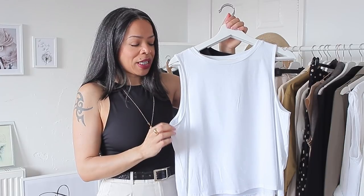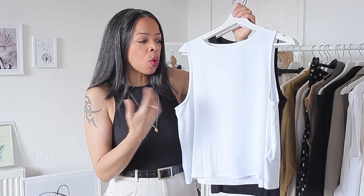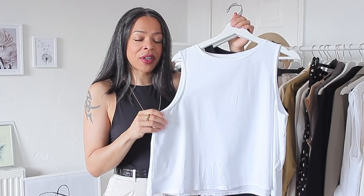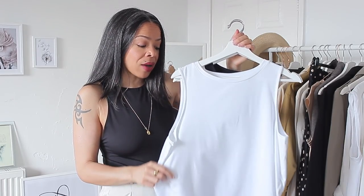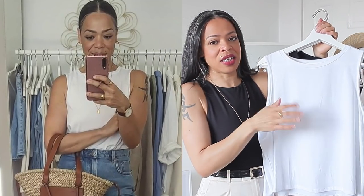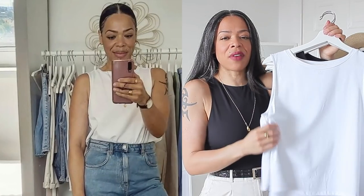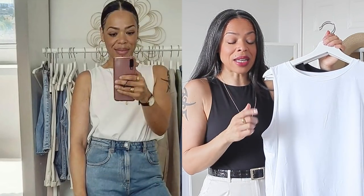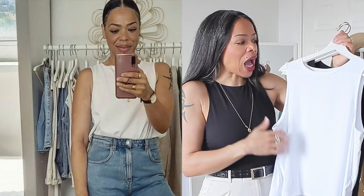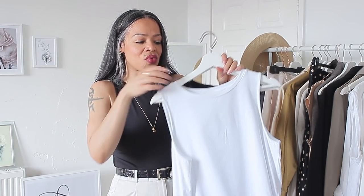Next are some basics from Weekday. The first is a white cropped tank with a boxy, relaxed fit made of 100% cotton, retailing for £12. I got size medium — very true to size. One of the things I love is that it's a very soft cotton that feels like it will last a long time. It's not flimsy. I've worn it a couple of times and love wearing it with jeans or shorts — it won't show through when you tuck it in.